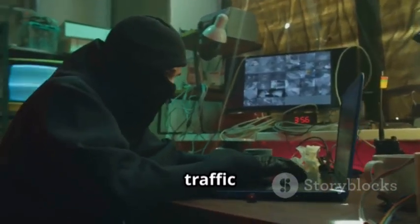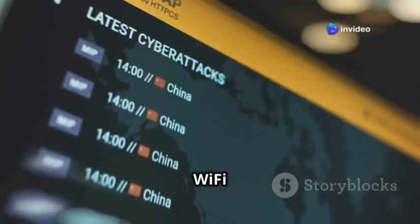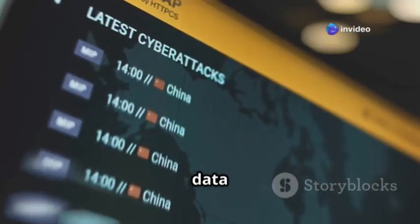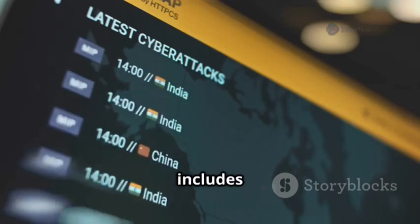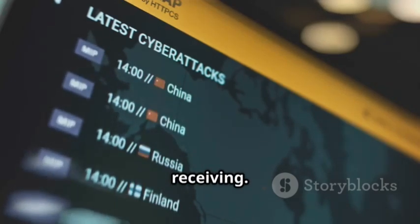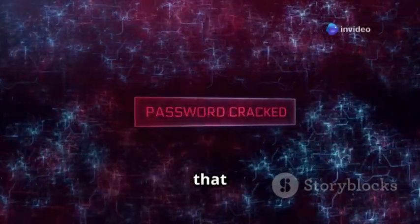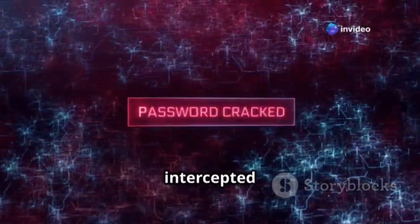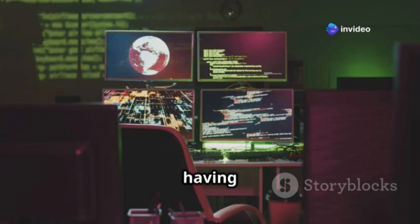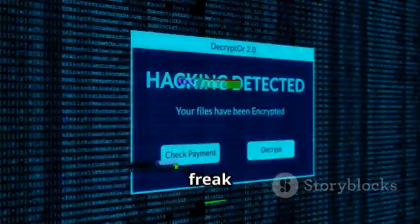The hacker can monitor all the traffic that goes through this fake network. Once connected, the Wi-Fi Pineapple can capture all the data passing through it — including sensitive information like passwords, emails, and browsing history. Anything that goes through the network can be intercepted and analyzed. It's like having a window into someone's online activity, seeing everything they're doing in real time.